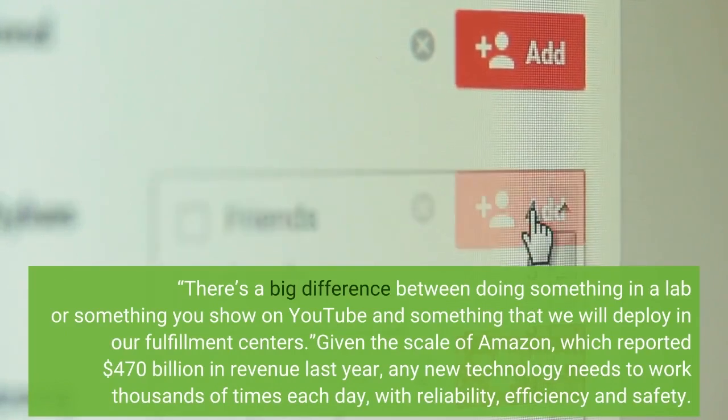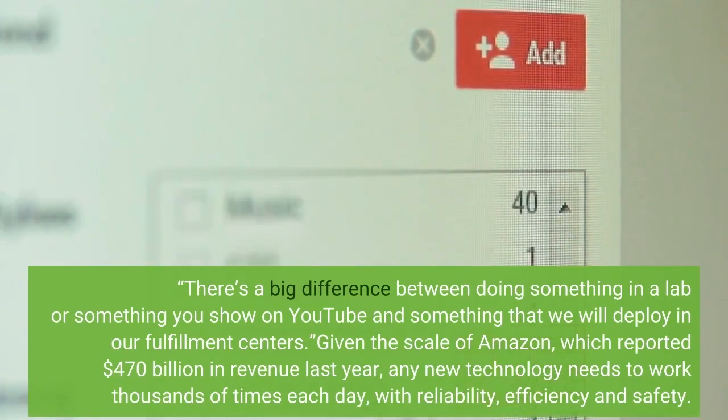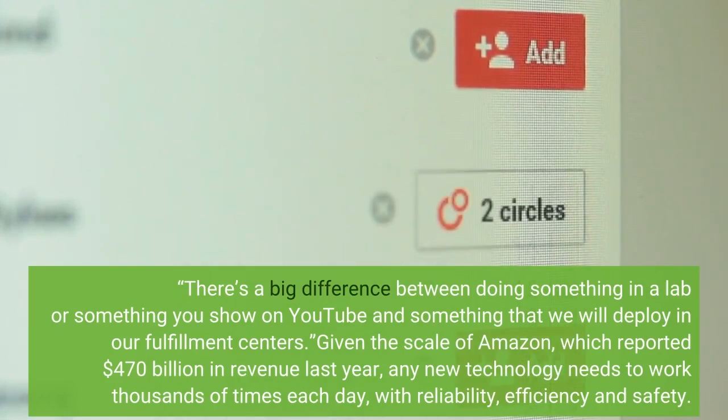Given the scale of Amazon, which reported $470 billion in revenue last year, any new technology needs to work thousands of times each day.